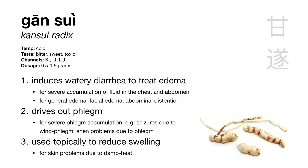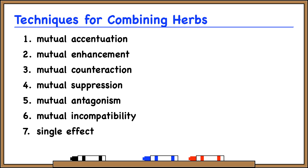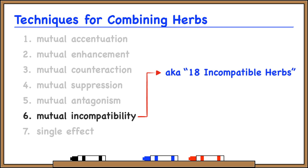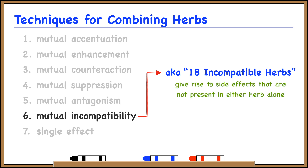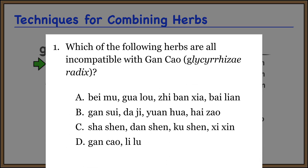One last thing to point out: you may remember from the theory of combining herbs that we have different types of combinations, including mutual incompatibility, also called the 18 incompatible herbs. When two herbs are mutually incompatible, the combination gives rise to side effects not present in either herb alone, and therefore should be avoided. There are three sets of incompatible herbs for a total of 18. Gansui is on the list of herbs incompatible with gancao, or licorice root. In fact, three of the four herbs on this list come from the category of harsh expellants. This might not come up in clinical practice, but it is something they like to ask on tests — so if you get a question about which herbs are incompatible with gancao, pick the answer with harsh expellants in it.